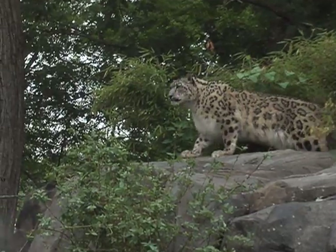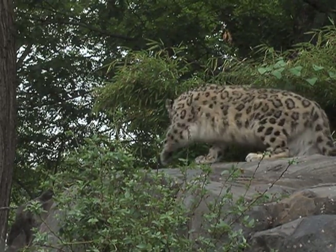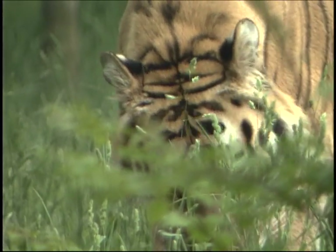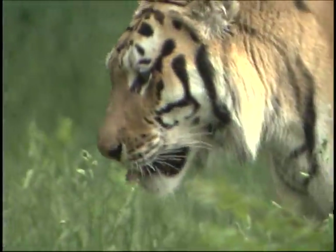Many predators utilize scent as a key component to identifying and locating prey species. And so scent enrichment is very important for our big cats and we use it virtually every day.